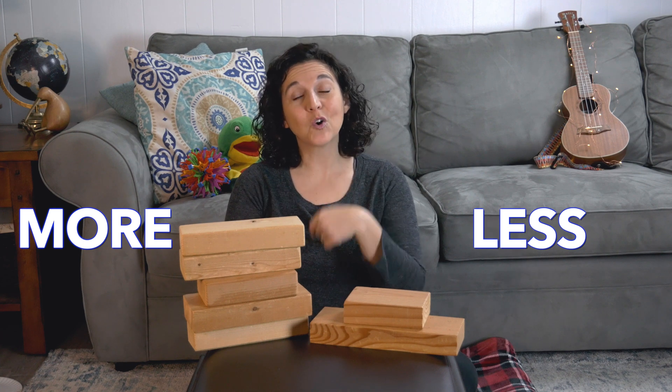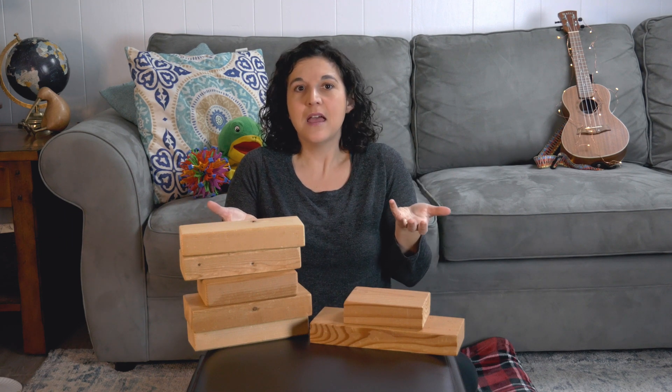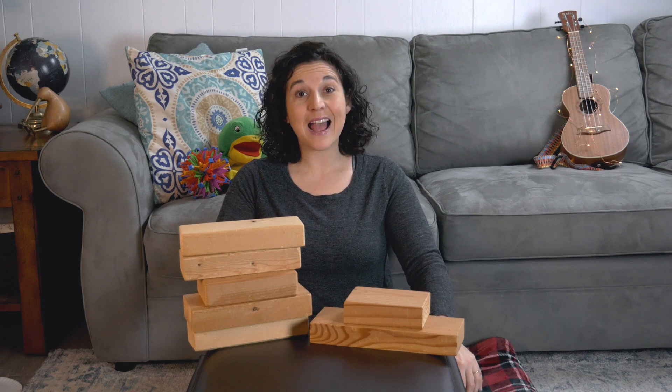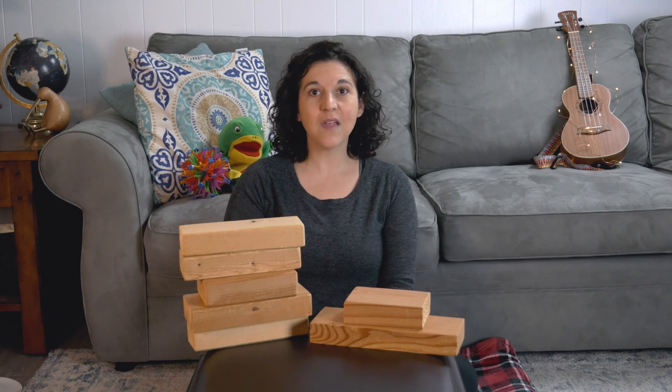You can count more or less in your house, too. More just means you have a bigger number of something. Maybe when you're eating something yummy like strawberries, you might ask for more. You want more strawberries. This side has more blocks.